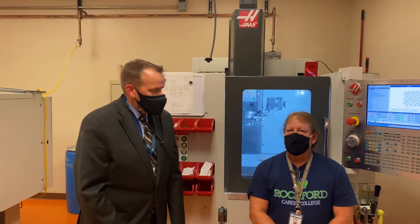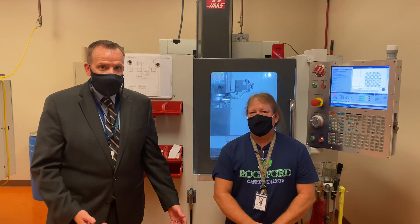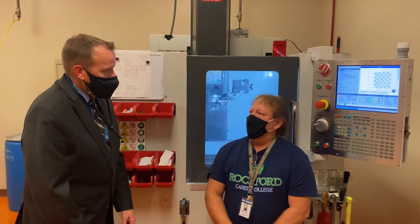Hello everybody. My name is Michael Herndon. I'm the campus president at Rockford Career College. I'm standing next here to Steve Watson, our new program director for the CNC program here at the college. Steve, welcome to the new world.